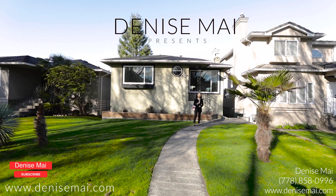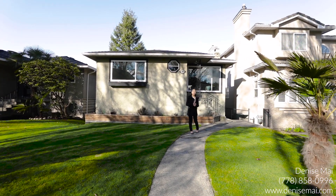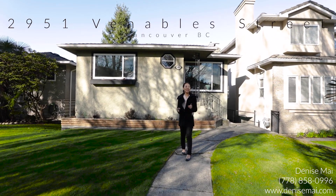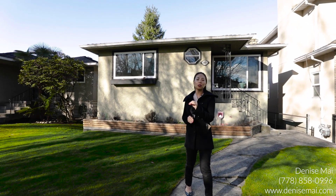I have this cute bungalow right behind me that's rarely available. Everything's been done and it's move-in ready. It's a perfect starter home for a young family or a couple who's downsizing. You have palm trees here which is also quite unique. This home is truly one of a kind.